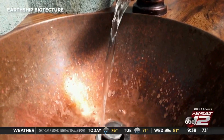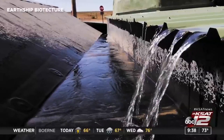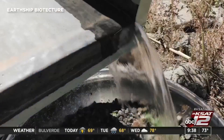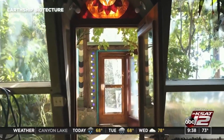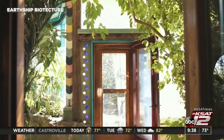Every drop of water that lands on the roof of an Earthship is used four times over — first purified for drinking and then showering, then it goes to flushing toilets, and that gray water is used to water the plants. These homes are built with greenhouses in them, so they can subsist and thrive without taking water from the ground or municipal sources.